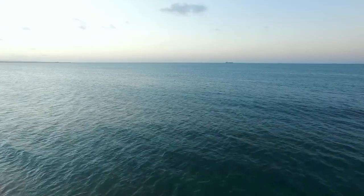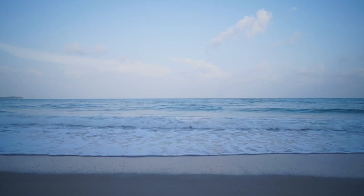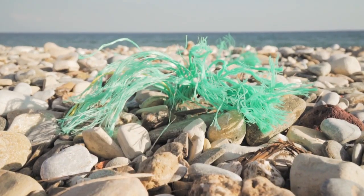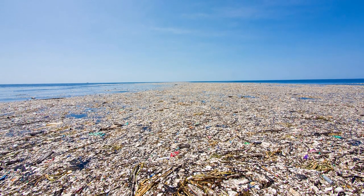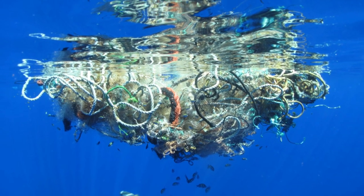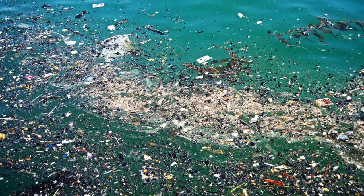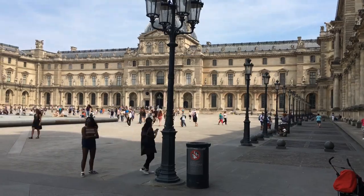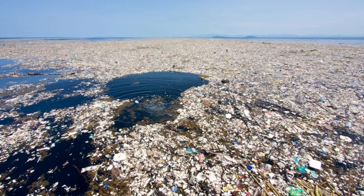Now let's talk about something happening in the ocean called System 03 by the Ocean Cleanup. In the past, the ocean used to be clean and beautiful, but in the last hundred years or so, millions of tons of plastic trash have ended up in the water. One big example is the Great Pacific Garbage Patch — a huge area of floating garbage in the middle of the Pacific Ocean. A 2018 study found it covers 1.6 million square kilometers, three times bigger than France, and it's getting 10 times bigger every decade.